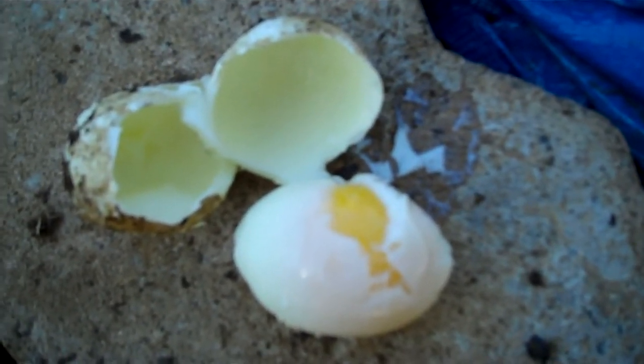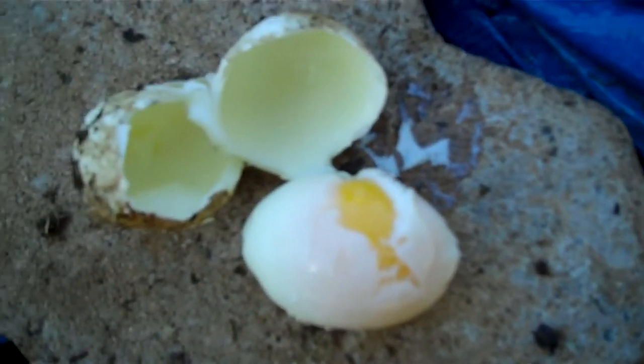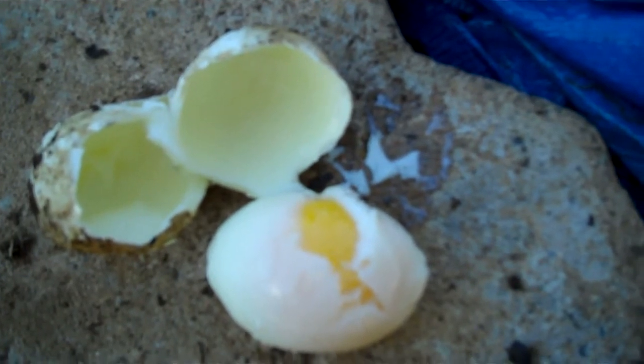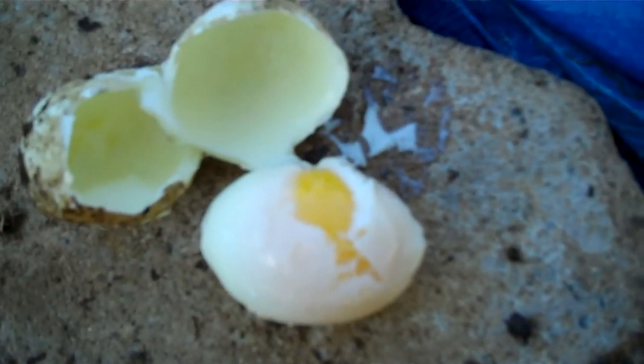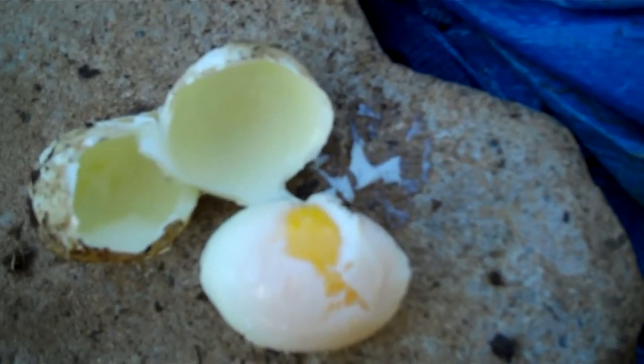So it took three hours or more to get it to a soft boil. We decided that the pile has possibly cooled down since yesterday, but nonetheless it's very hot. And if you want to cook an egg in your compost pile, this is how you do it.